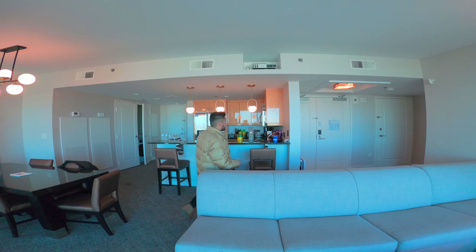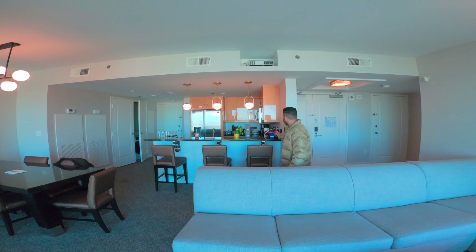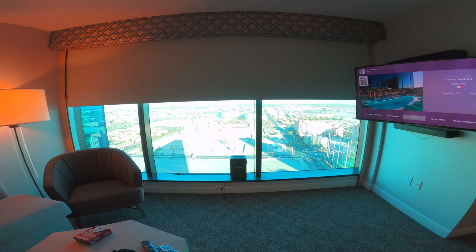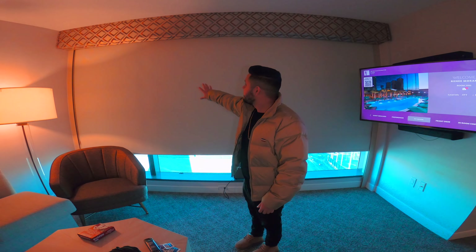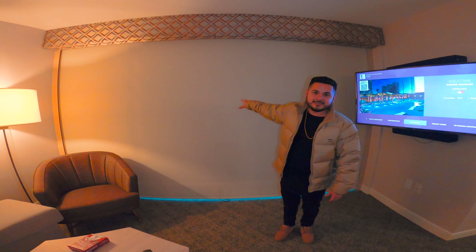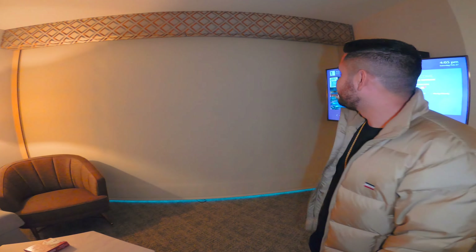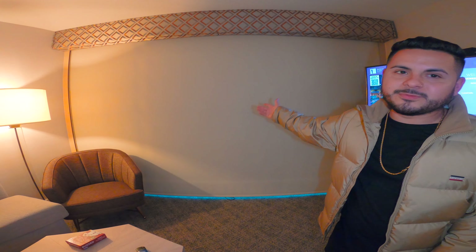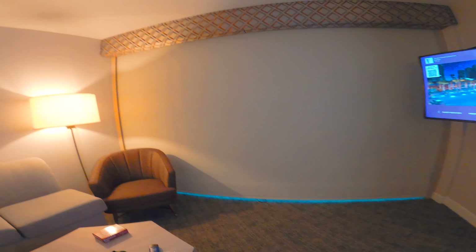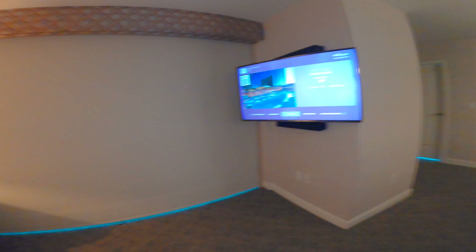Another really cool thing about this hotel is you have a projector. So let's say you want to watch a movie — you just put down the shades and the projector will project the image onto there. That's pretty cool. You could really set a mood for a movie or anything like that at nighttime.